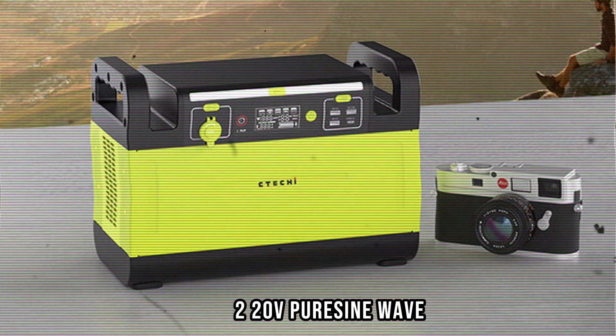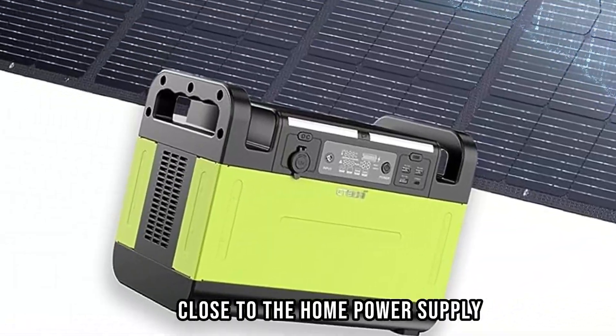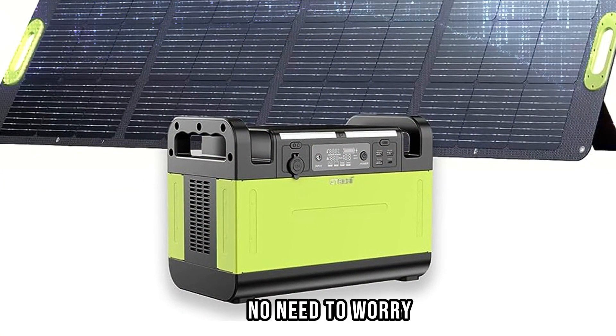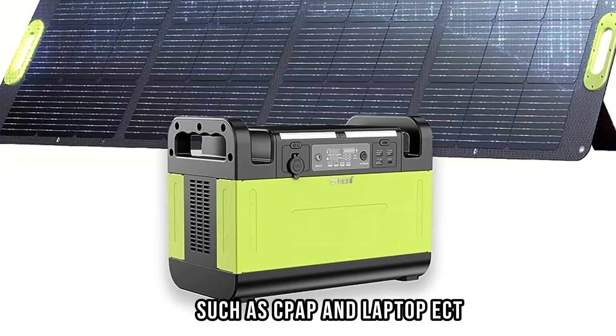220V Pure Sine Wave. Two AC outlets of the solar generator deliver 220V Pure Sine Wave, close to the home power supply. The waveform is stable and will not cause damage to your device, even for sensitive devices — no need to worry. Provides safe and stable output waveform with no damage to electronics, such as CPAP and laptop, etc.